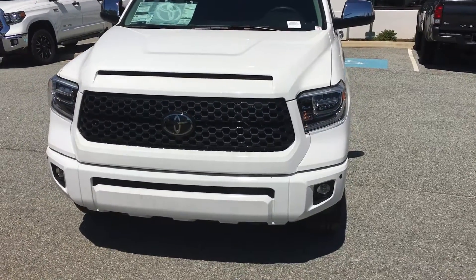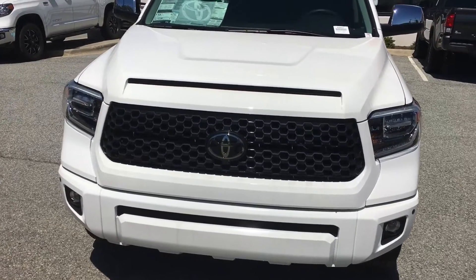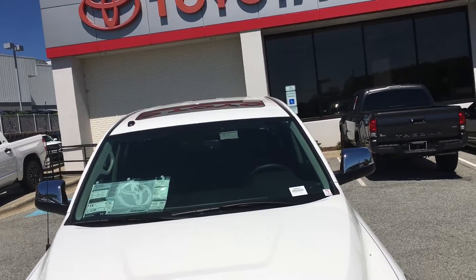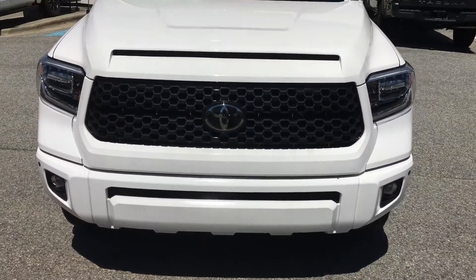Hello, this is Jeff Cobb at Mark Jacobson Toyota, bringing you the 2019 Tundra Platinum Edition. As you can see, the vehicle has a sunroof, a very attractive grille, and a good-looking front profile.